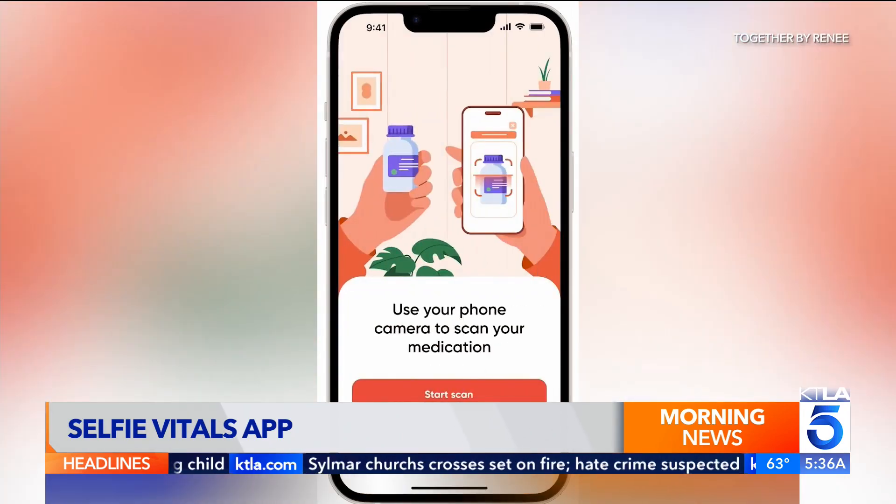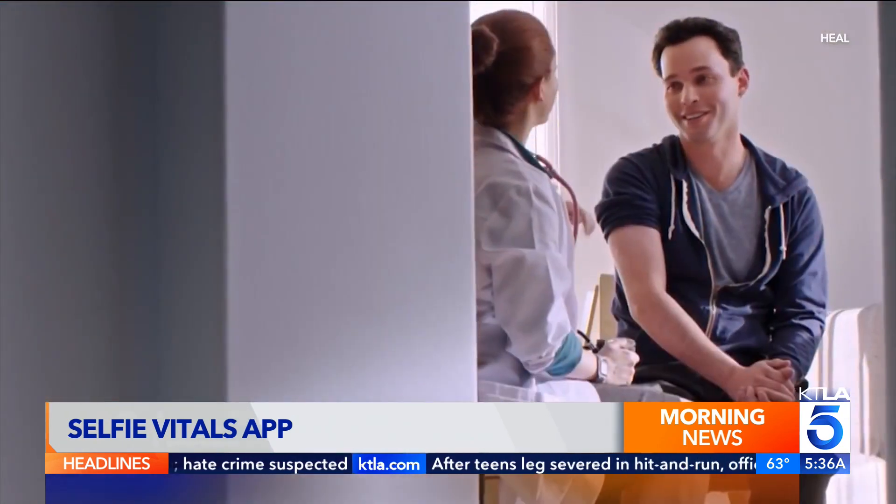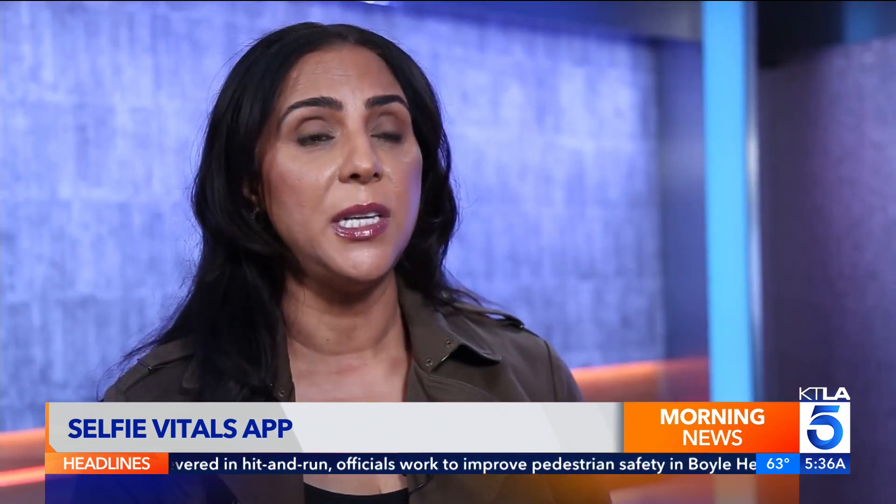It's called Together by Renee, started by Dr. Renee Dua — the same doctor behind the successful doctor-on-demand app called Heal. She says: 'I actively see patients and I run into the same few problems every single week for 20 years.'